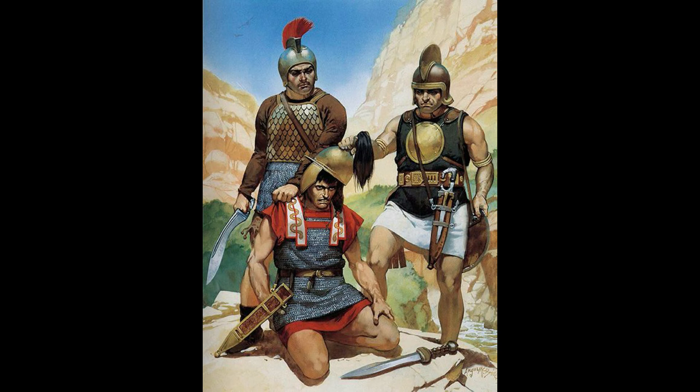The Celts of Iberia would have worn multiple types of armor. As shown here, two Celtic warriors alongside a kneeling Roman soldier are wearing different types of armor, even though they come from the same tribal region.